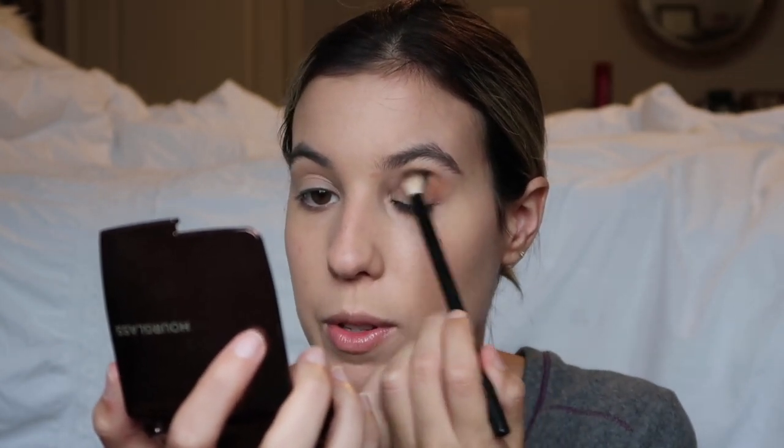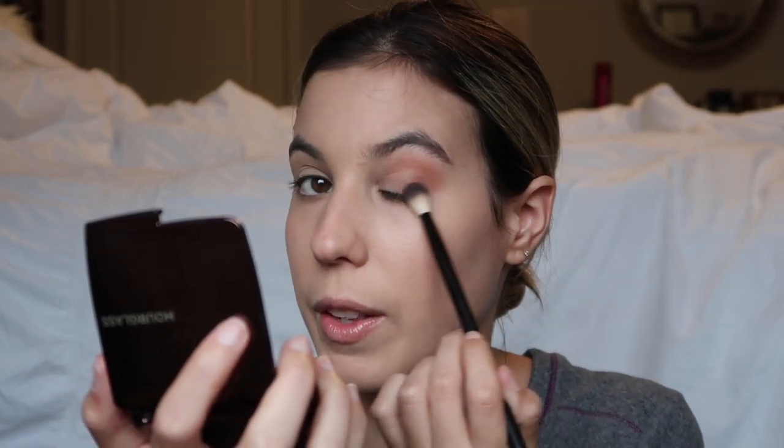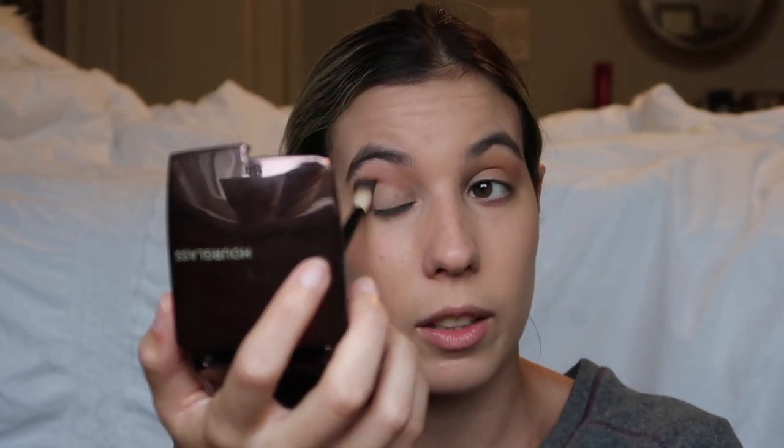I'm going to take this NYX brush, dip into the shade Sweet Tea, and apply that in my crease as a base. I don't really know what kind of look I'm going for - I'm not doing anything today, I'm literally just going to finish cleaning my room and take some photos. I'm going to focus this mainly on the outer corner and then sweep it into my crease. The shade is actually really pigmented - I wasn't expecting that.